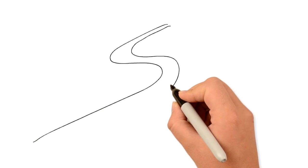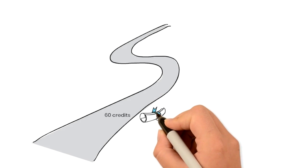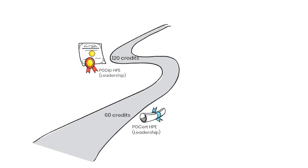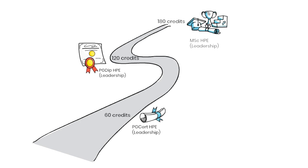So what does your path look like? Well, on completion of 60 credits, you can achieve a Postgraduate Certificate in Health Professions Education on the Leadership Pathway. After 120 credits, you can achieve a Diploma in Health Professions Education with Leadership. And with 180 credits, you can achieve a Masters in Health Professions Education with Leadership.